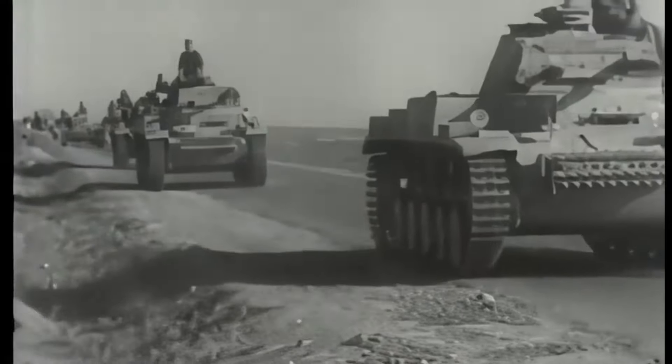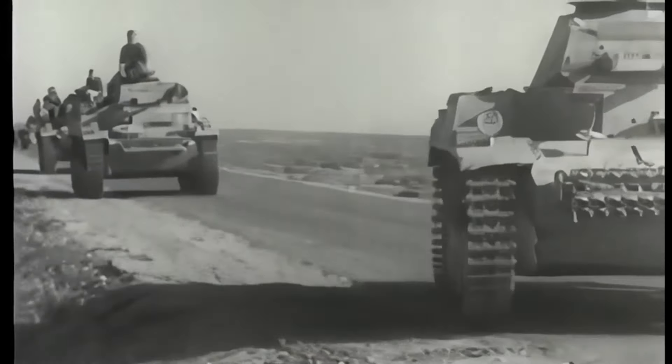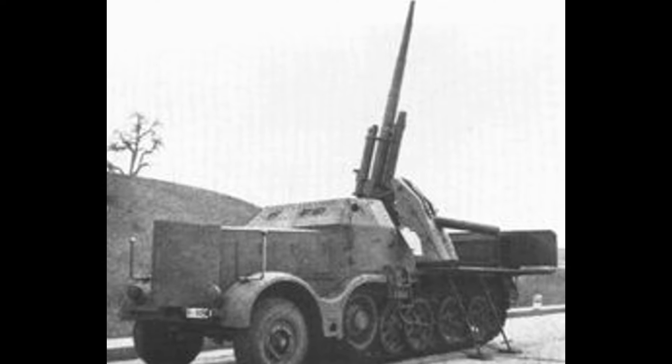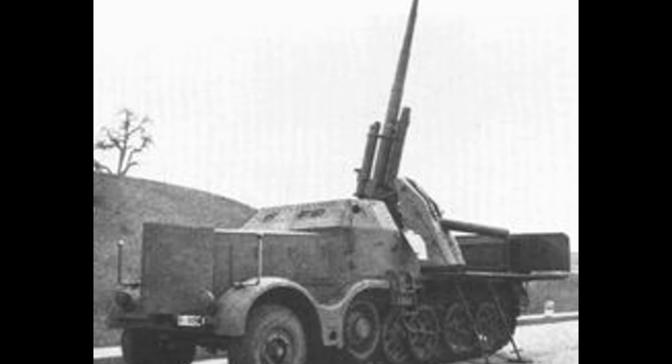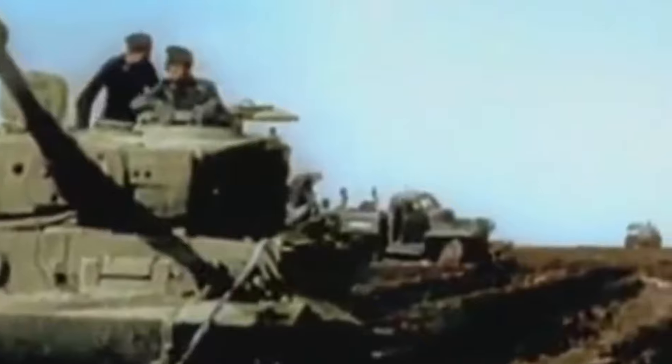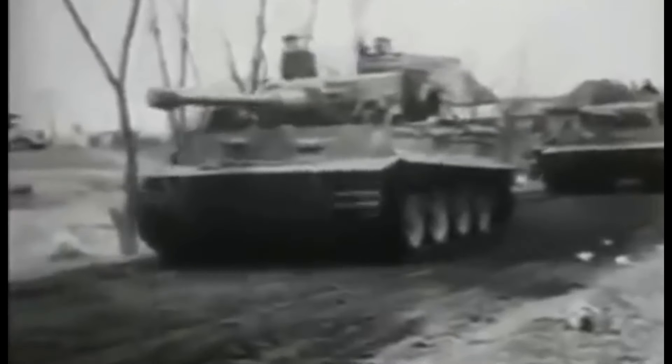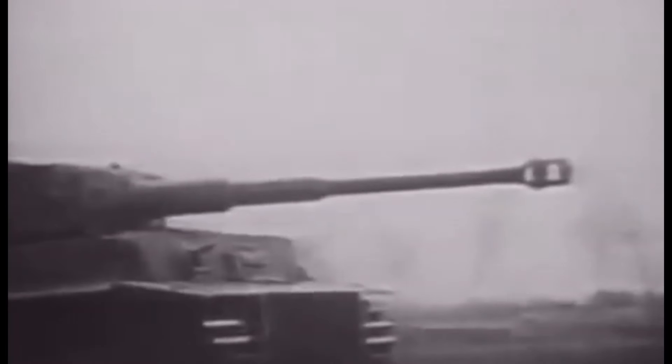Soon after the effectiveness of this gun was realised, and with the rapid development of tanks on all warring sides, the Germans began to look for ways to put this effective weapon on tracks. This led to the development of the Tiger I heavy tank, which was equipped with a modified version of the 88-millimetre gun, known as the 8.8-centimetre KWK-36 L/56. This tank-mounted version retained the ballistic characteristics of the Flak 88, but was optimised for direct fire against ground targets.